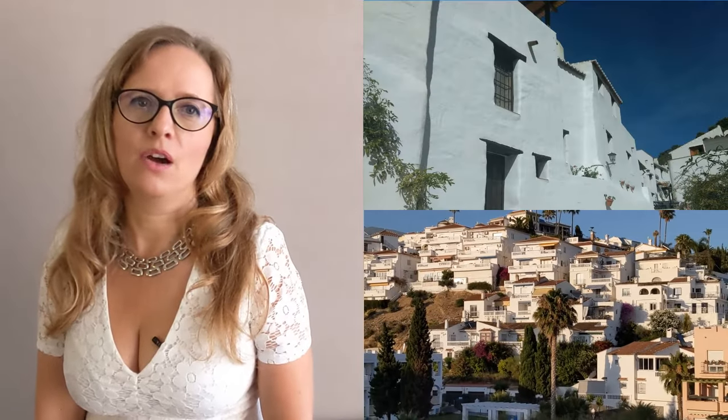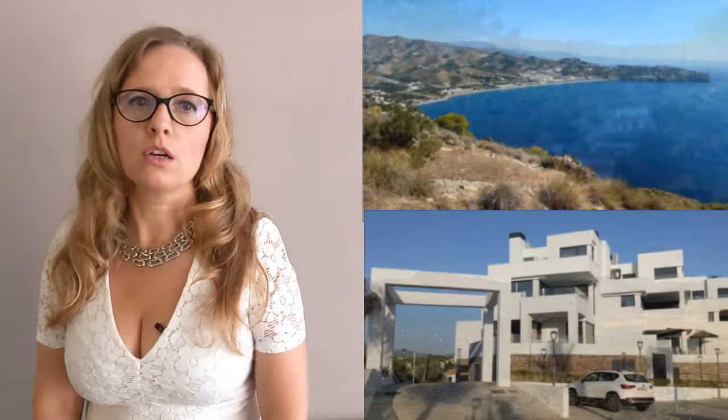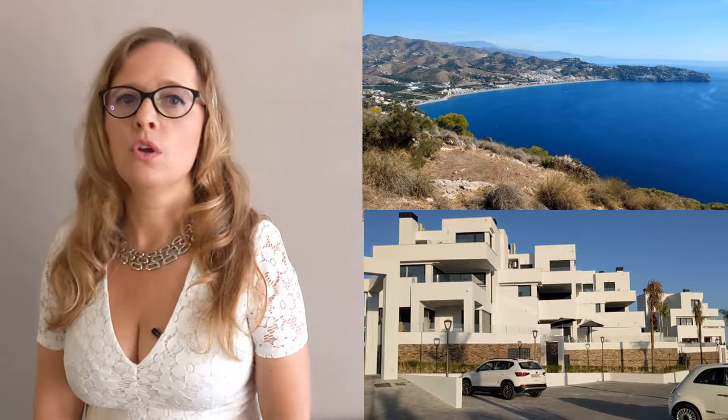Are you dreaming of owning a cozy townhouse in a typical Spanish village? Maybe a romantic finca or cortijo in the countryside? Or a luxury apartment on the coast for your own holiday and maybe for rental?